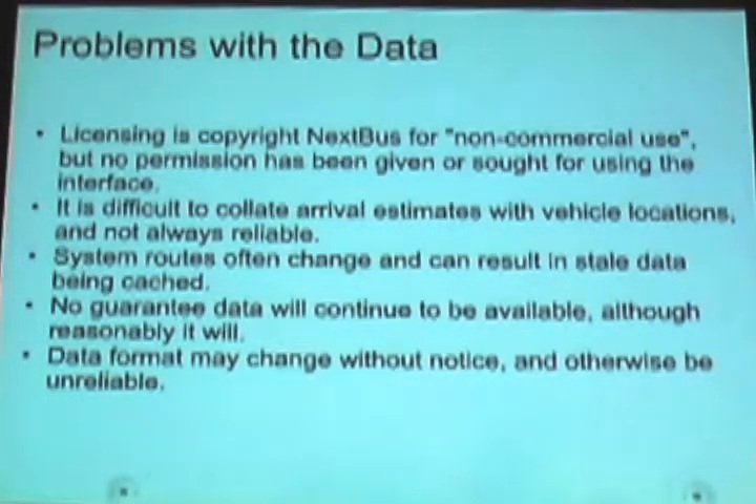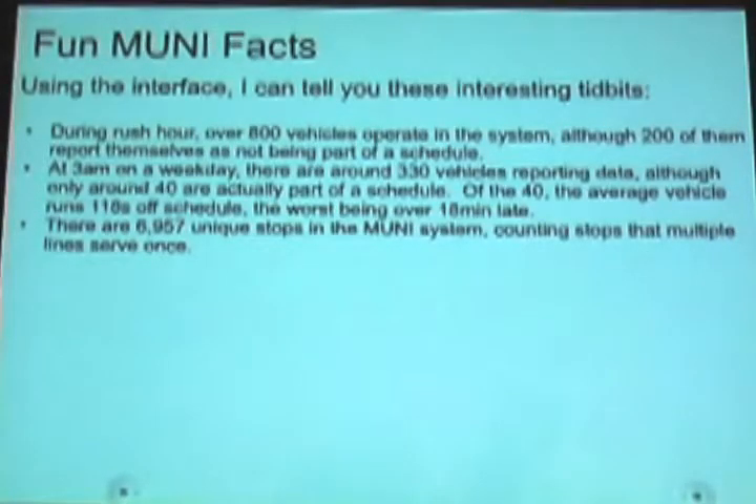It's about two megabytes of data you have to check. Some random interesting facts: during rush hour, Muni operates over 800 vehicles, but only about 200 of them are actually part of a schedule — 600 report that they're not part of a schedule, which is kind of bizarre. At 3 a.m. on a weekday, last night actually, over 300 vehicles were reporting data, but only 40 of them were actually part of a schedule and operating. So at 3 a.m. on a weekday, you only have 40 vehicles running in the entire Muni system.